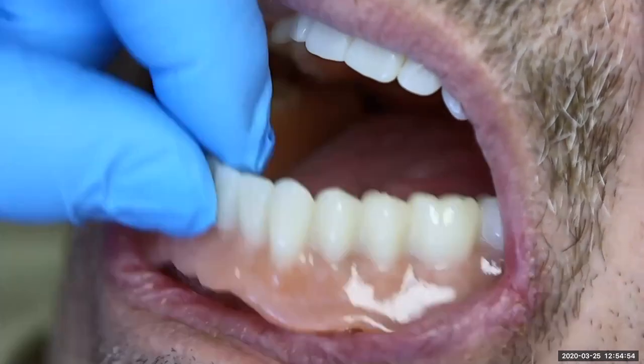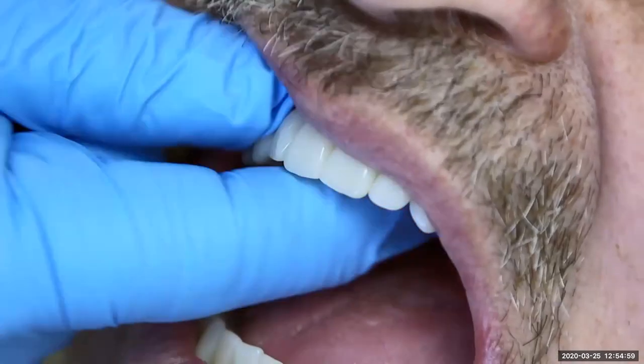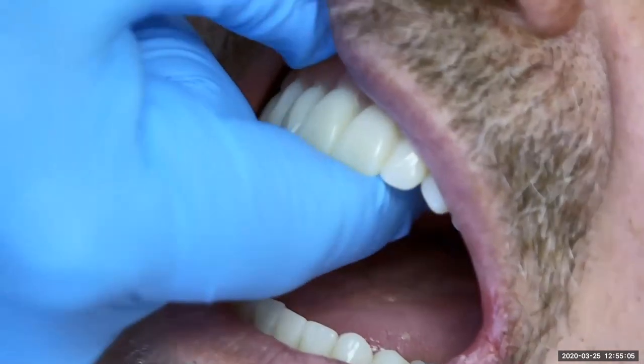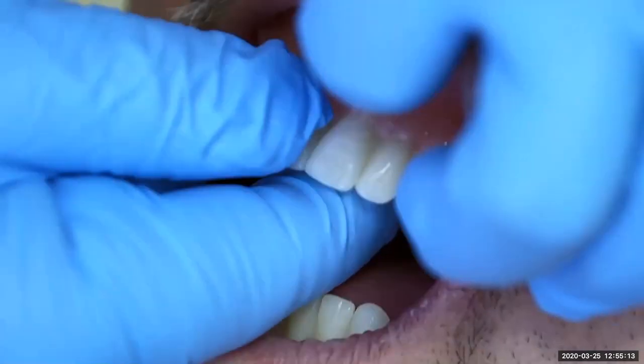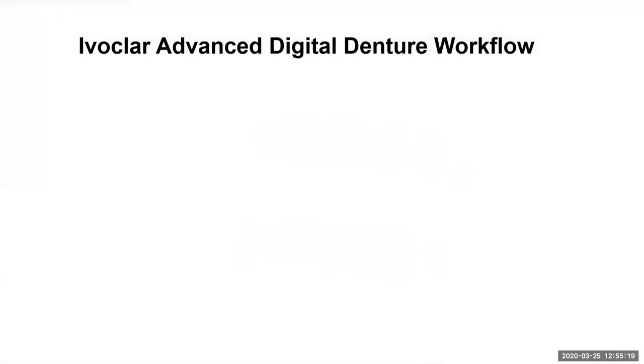There's great retention on the lower denture. As you can see, the fit, form, and function on these dentures are amazing. I just want to touch briefly on the Ivoclar advanced digital denture workflow. We talked about the simplified workflow earlier — there are other options we can utilize. On the first appointment, we're using an anatomical impression and a pre-bite registration with something called a centric tray and a UTS CAD.